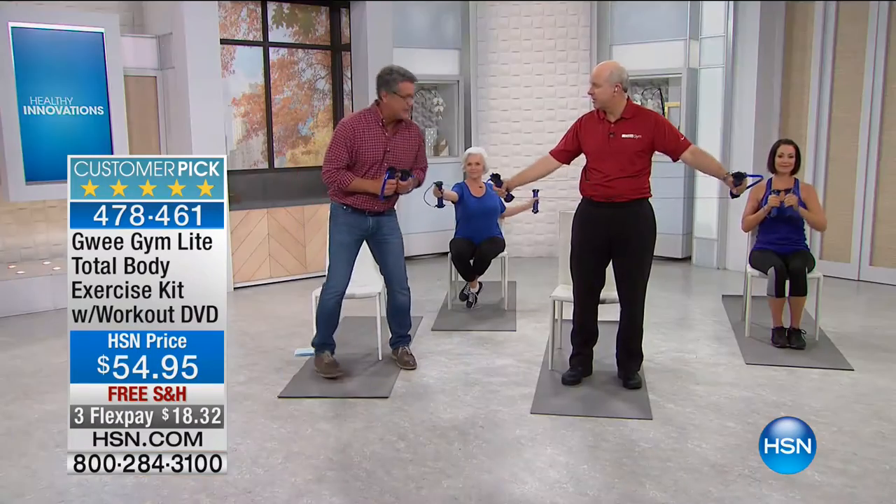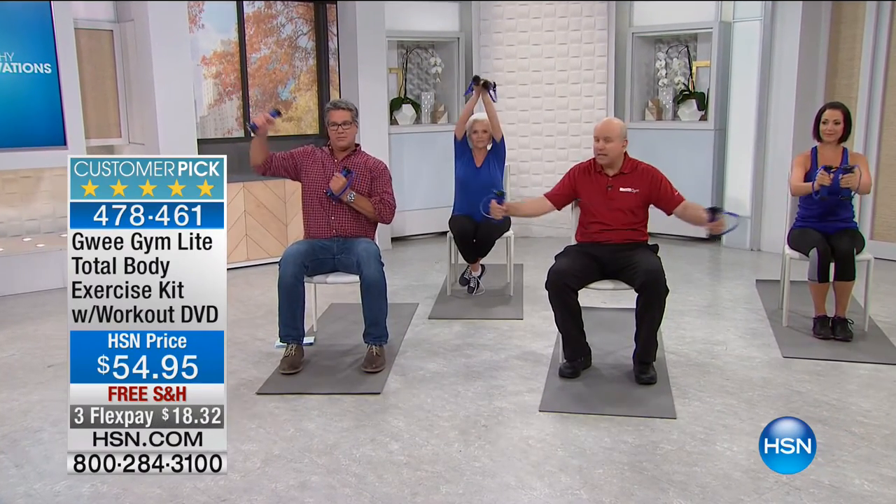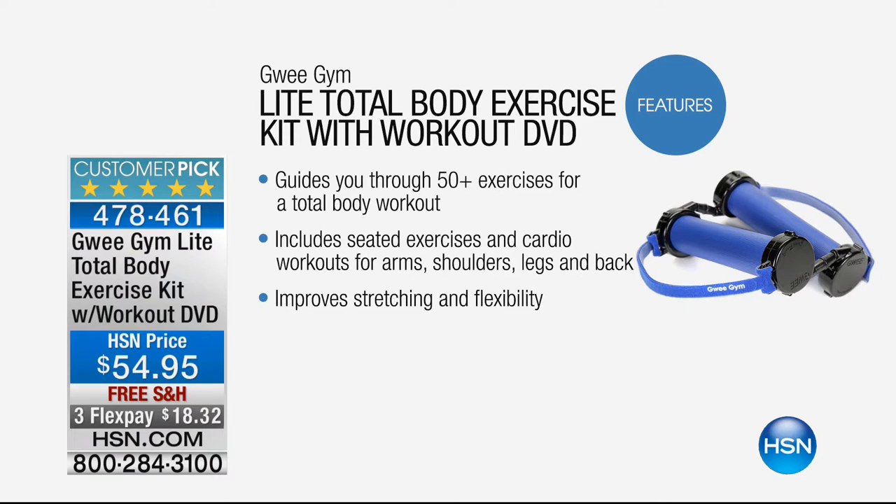Everything in the hour has free shipping — it's a great time to do it. If you've told yourself you can't go to a gym, you can do this. It comes with a DVD with over 50 exercises, plus a couple of easy basic exercise guides. It's easy and fun. We're going to show a few seated exercises. It's so versatile — you can find the exercise that's best for you.